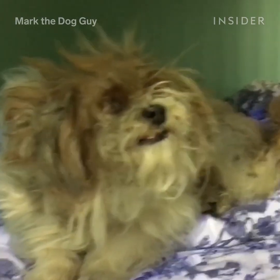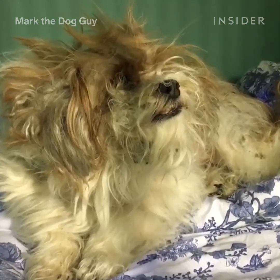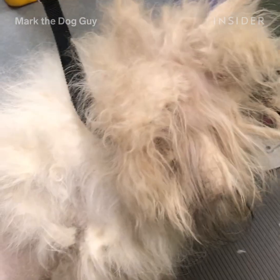When I am introduced to a matted dog, it's one of two extremes. Either the dog is extremely timid, and sort of fearful and afraid, or the dog is very aggressive and very violent, because he's uncomfortable and he's in a lot of pain.